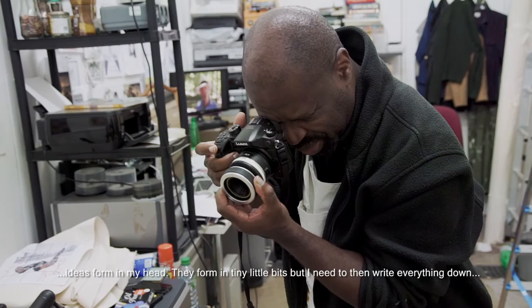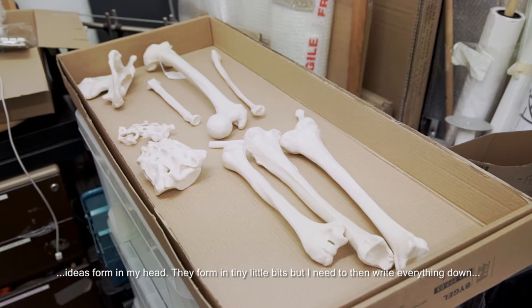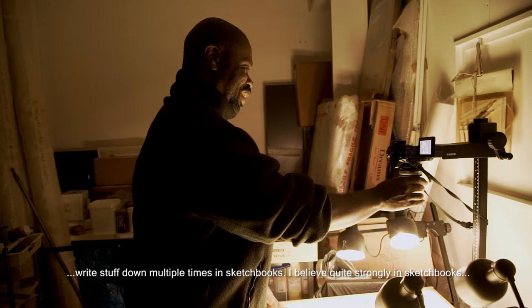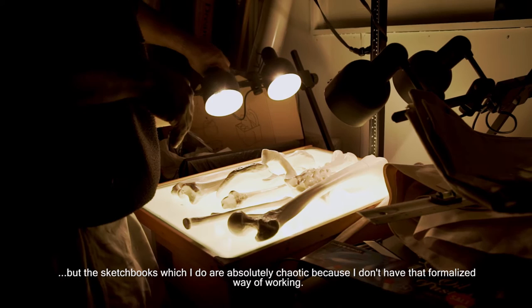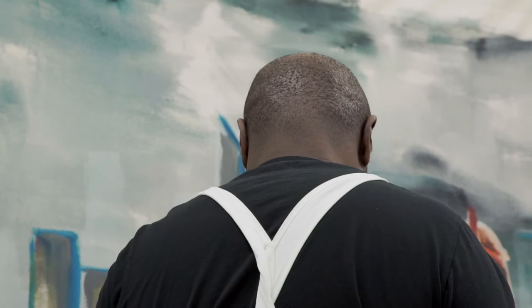Ideas form in my head — they form in kind of tiny little bits — but I need to then write everything down, write stuff down multiple times in sketchbooks. I believe quite strongly in sketchbooks, but the sketchbooks which I do are absolutely chaotic, because I don't have that kind of formalised way of working.